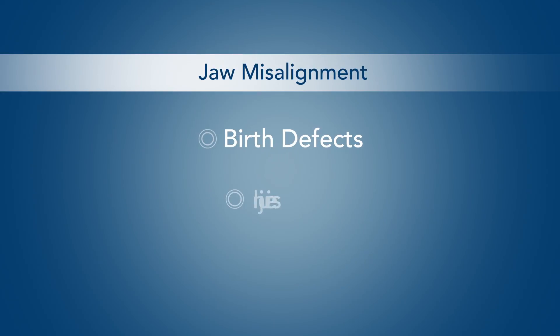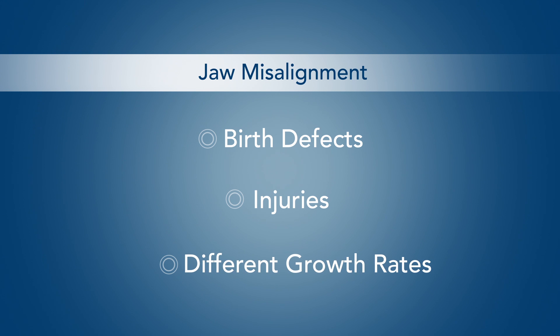An orthodontist can correct the patient's bite if only the teeth are misaligned. However, corrective jaw surgery performed by an oral and facial surgeon may be necessary to correct a misalignment of the jaws. This can be caused by birth defects, injuries to the face and jaw, or because the upper and lower jaw grew at different rates.